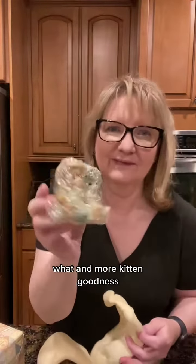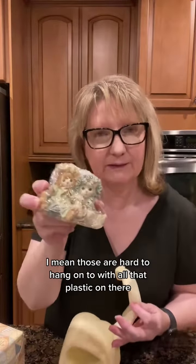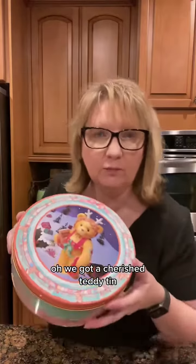More kitten goodness! Those are hard to hang on to with all that plastic on there. Oh, look at that cute little kitten — my kittens do not wear hats though. Oh, we got a Cherished Teddy king, and it's full of something.